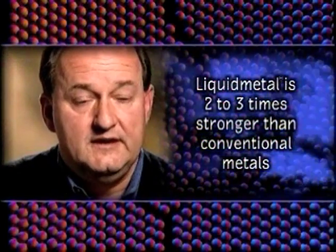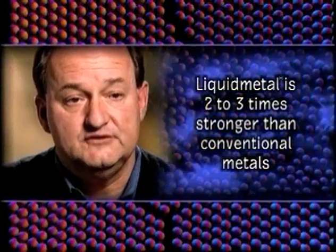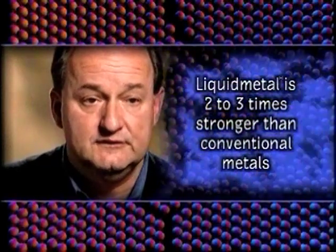In liquid metal, there are no dislocations. The liquid structure has no crystal lattice. These dislocation defects don't exist, and so the material can support much higher stress levels than corresponding crystals. Its strength, for example, is typically two to three times stronger than the same material in the crystalline state.